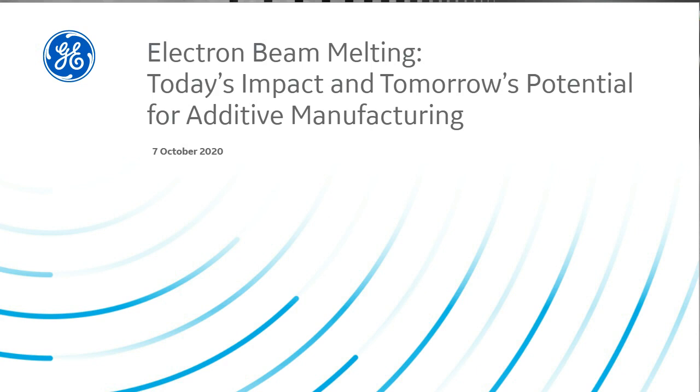Electron beam melting, also known as EBM, offers design freedom, excellent material properties, and stacking capabilities for efficient production of parts. The speakers today include Isaac Elstrom, Vice President of EBM Technology; Anders Ingvarsson, Product Manager for EBM Technology; and Klaus Raffetz, Product Marketing Manager for EBM Technology. They will discuss what EBM is and why it's unique, its innovation in aerospace and orthopedics, current customer applications, and what the future holds for this cutting-edge technology.